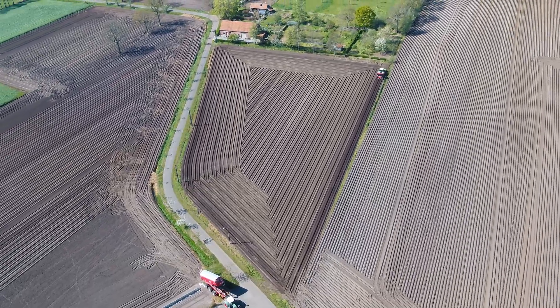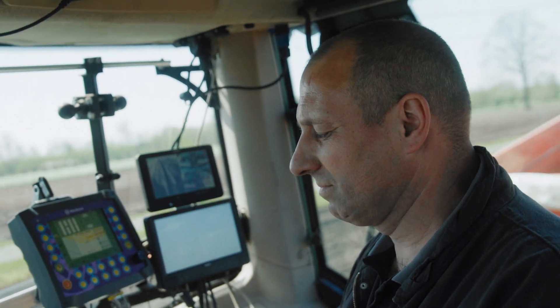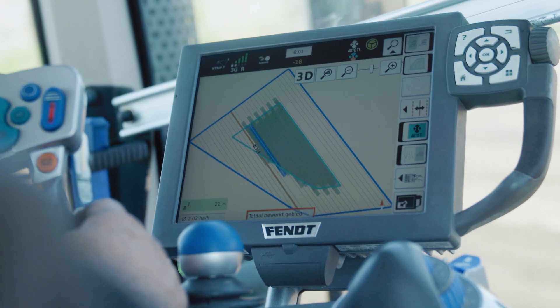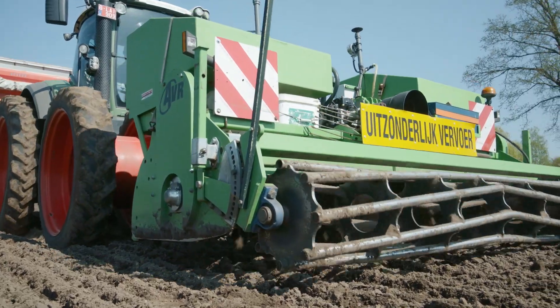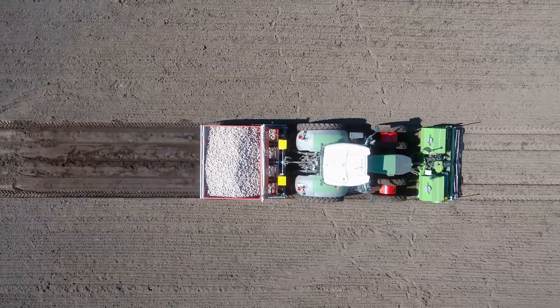With planting we also use the auto teach-in function. This is a function that automatically triggers the headland management on GPS lines. With this function we start and stop the machine automatically on the headlands. This saves overlap and is very good for the driver's comfort.